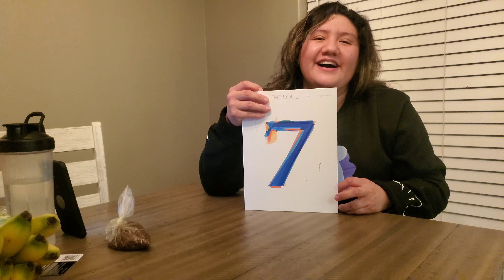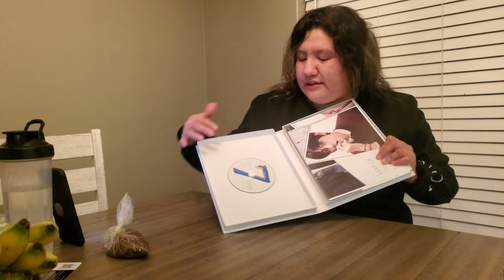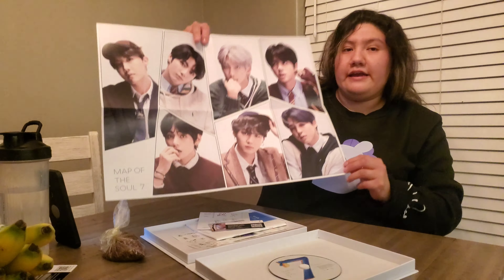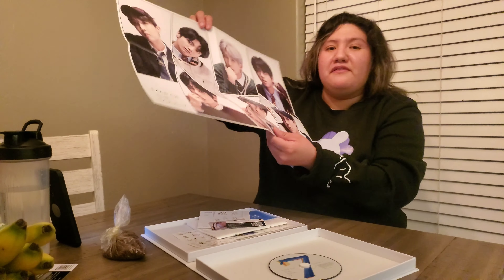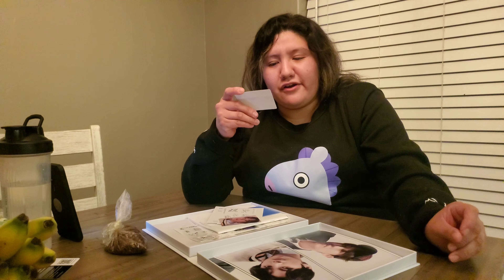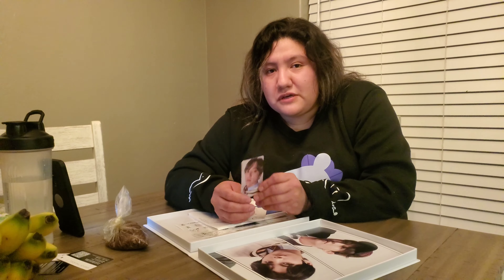This is what the front looks like, and it kind of has a texture that feels like Map of the Soul. Let's go ahead and open it up. When you open the box that the CD came in, you've got the CD right here, and this version of the album comes with a poster. There's also this other thing where you scan a QR code on Weply — or however you say it — and my photo card is Jungkook.